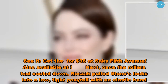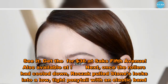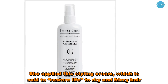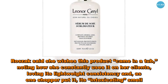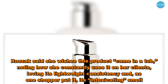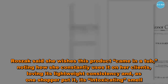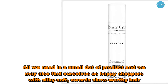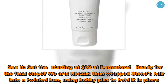Once the rollers had cooled down, Roszak pulled Stone's locks into a low, tight ponytail with an elastic band. She applied this styling cream, which is said to restore life to dry and frizzy hair. Roszak said she wishes this product came in a tub, noting how she constantly uses it on her clients, loving its lightweight consistency and, as one shopper put it, its intoxicating smell. All we need is a small dot of product and we may find ourselves with silky-soft, awards show-worthy hair. Get it starting at $39 at Dermstore.